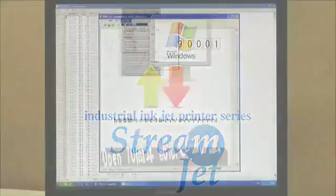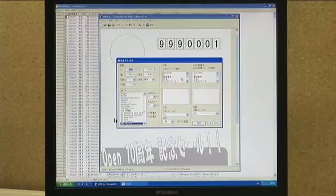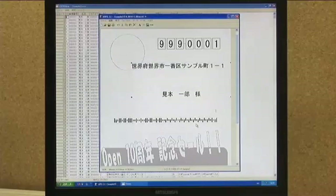Other companies' systems requiring original operating system development are expensive. And because the development staffs lack the hands-on experience and knowledge that comes from actually working in a printing department, design problems can develop in the hardware and software. Streamjet has a very general-purpose operating system that runs on Windows, reducing costs and time.